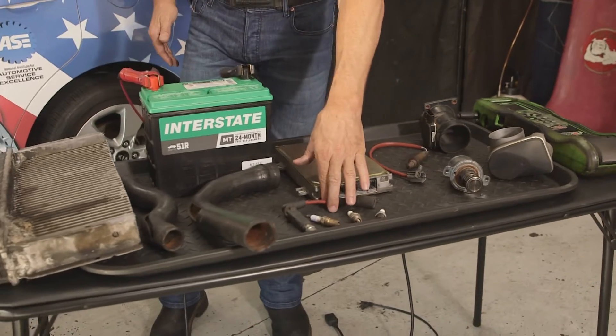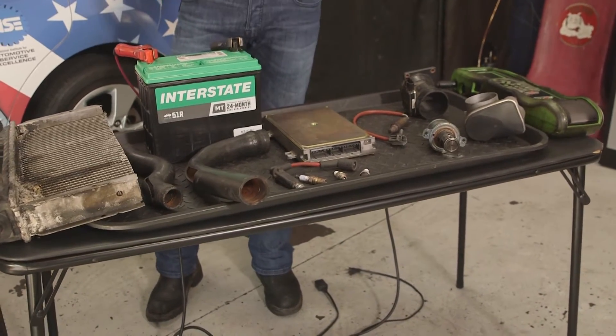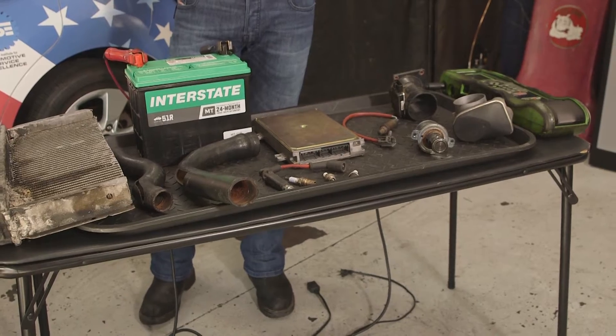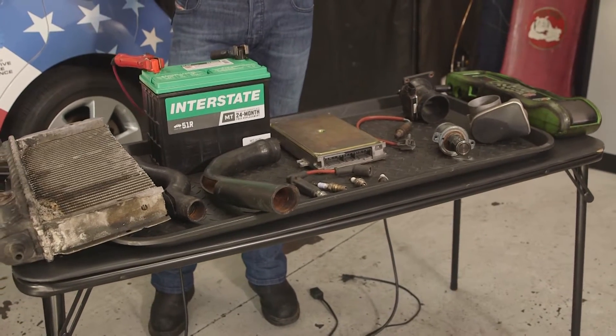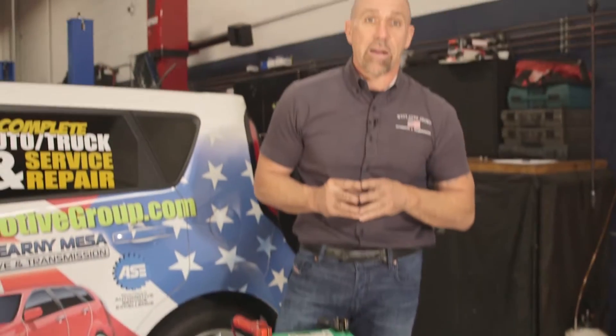The second one is hesitation or surge. Failed spark plugs, ignition components, fuel filters — items like that. That is preventable. Make sure you're having your vehicle serviced at the manufacturer's recommended mileage, replacing those items, which we recommend by time and mileage often.